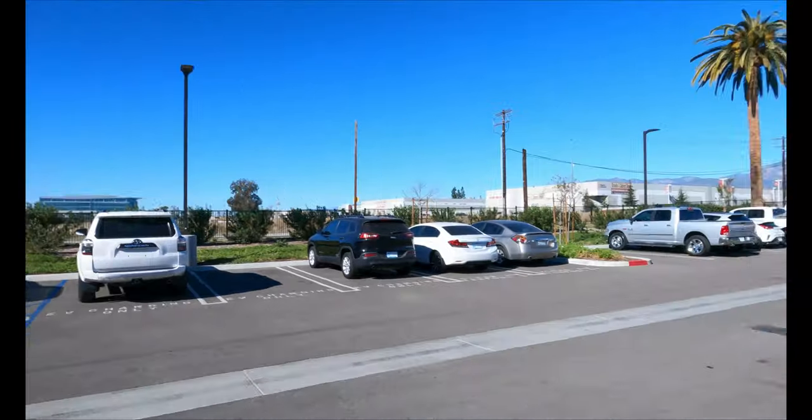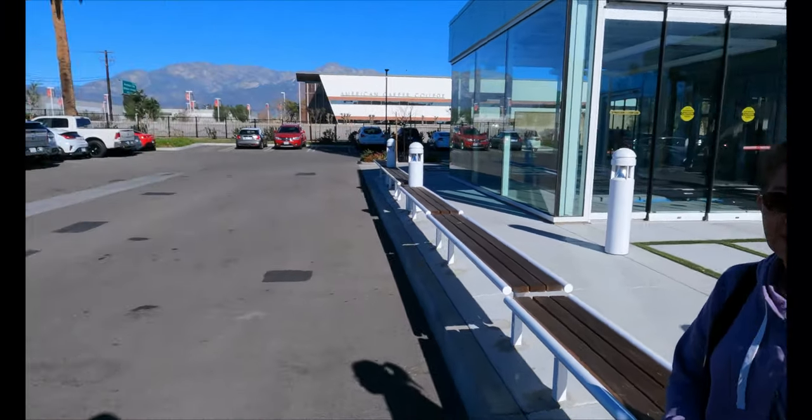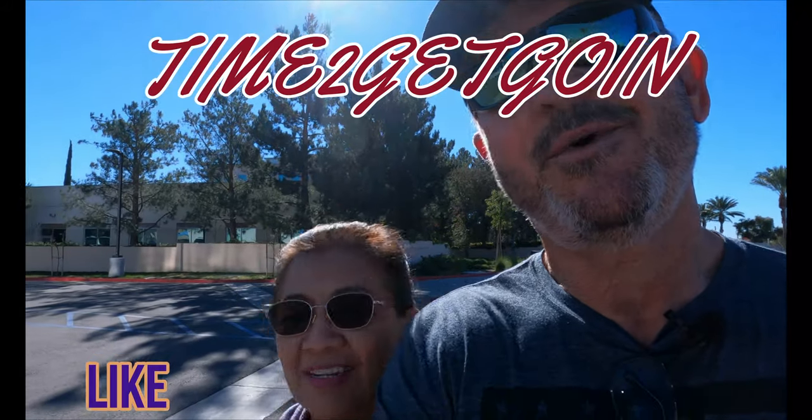Jai is over here waiting on me. What do you think, Jai? It's been here a year at least, maybe two. You told me they're from Tempe, Arizona. Hope you like our content. If you reach right down here and smash that like and subscribe button, we'd appreciate it. Help our channel. This is Bobby and Jai with time to get going.